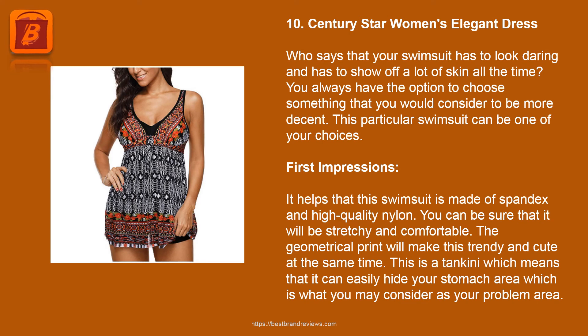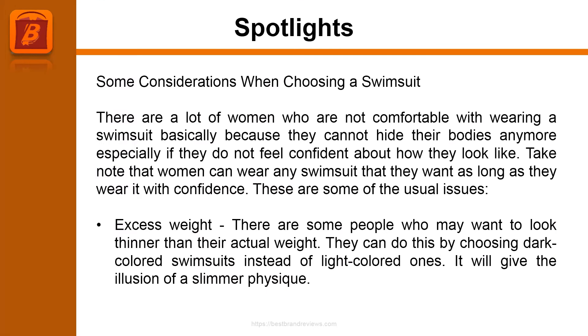Product 10: Century Star Women's Elegant Dress. Who says that your swimsuit has to be daring and show off a lot of skin all the time? You always have the option to choose something more decent, and this particular swimsuit can be one of your choices. This swimsuit is made of spandex and high quality nylon, ensuring it will be stretchy and comfortable. The geometrical print makes it trendy and cute. This is a tankini, which means it can easily hide your stomach area.